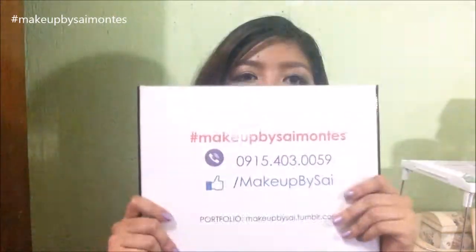Don't forget to like my blog page, which is facebook.com/FashionBySai. And just very recently I have decided to finally create a makeup page for myself, and that is Makeup by Sai. I have prepared this for you.